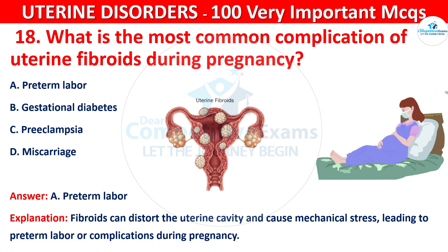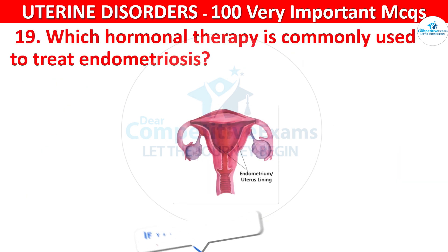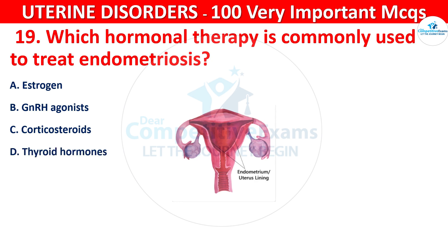Question 19. Which hormonal therapy is commonly used to treat endometriosis? Your options are: estrogen, GnRH agonist, corticosteroids, or thyroid hormones.